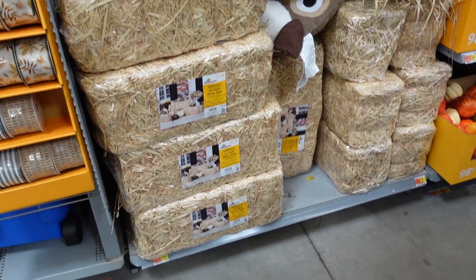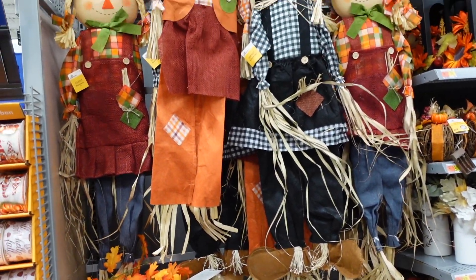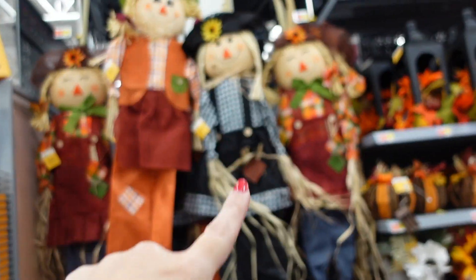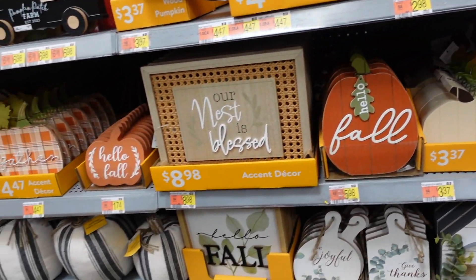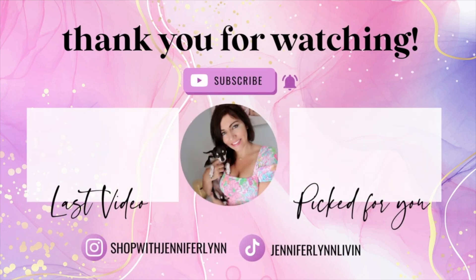The bigger hay bales are $7.98. The tall five-foot scarecrows also come in a black and white buffalo check. That's a wrap on the video — thank you so much for watching, give it a thumbs up if you liked it, and don't forget to subscribe!